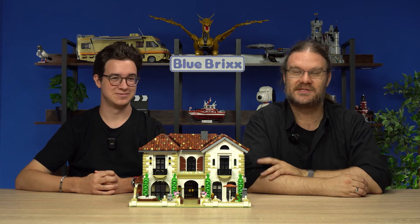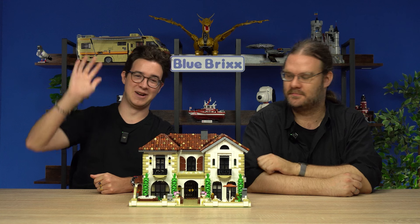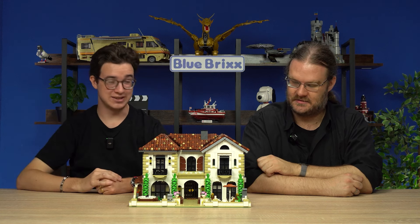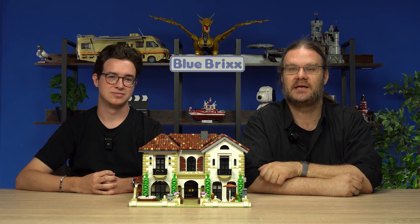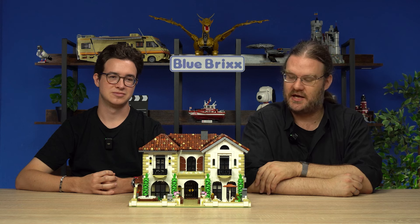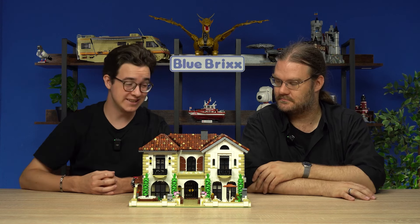Hello Brick fans and welcome to Brick Brick Studio. I am Joe and I've brought reinforcements with me. Hi, I'm Ross, I'm new here and we're going to tell you something about the sets. Yes, he has this idea that we make a voyage through different countries, and we're going to start with Italy. Exactly, we're going on a grand Italy tour.